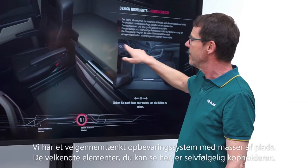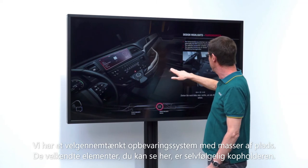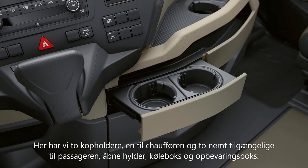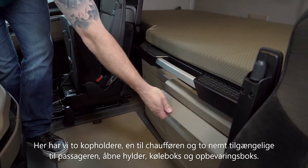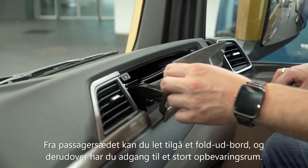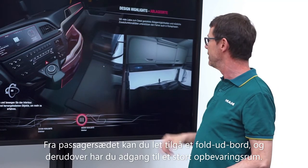There is a well-thought-out storage concept with a lot of storage space. The well-known elements include two cup holders — one on the driver's side and two openly accessible on the passenger side — open shelves, a cool box, a storage box, a pull-out and folding table on the passenger side, and of course a huge roof luggage rack volume.